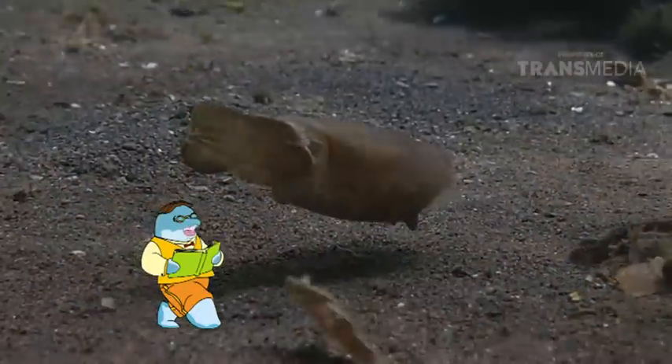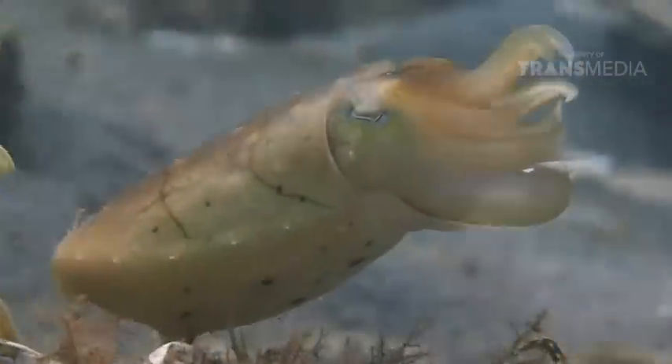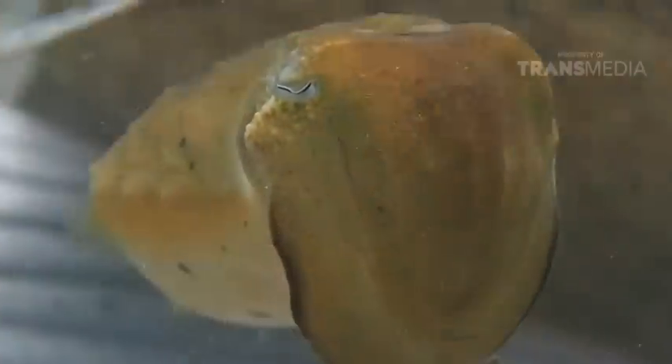Sotong hampir dapat kita temui di seluruh perairan laut tropis. Mereka hidup mulai dari perairan dangkal hingga mencapai kedalaman 600 meter loh. Amazing! Teman, kalau kalian perhatikan, sotong mempunyai mata yang unik ya.